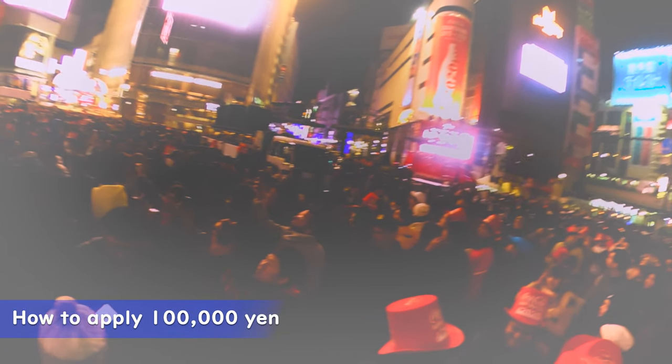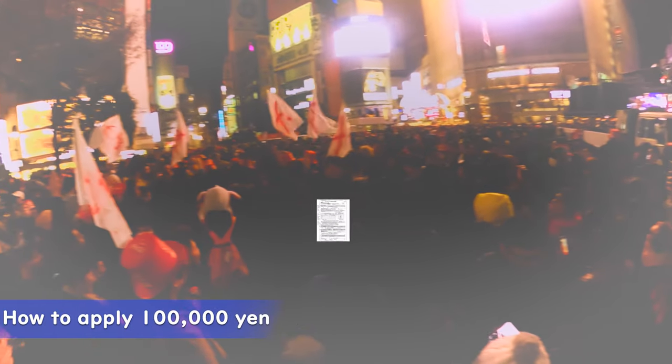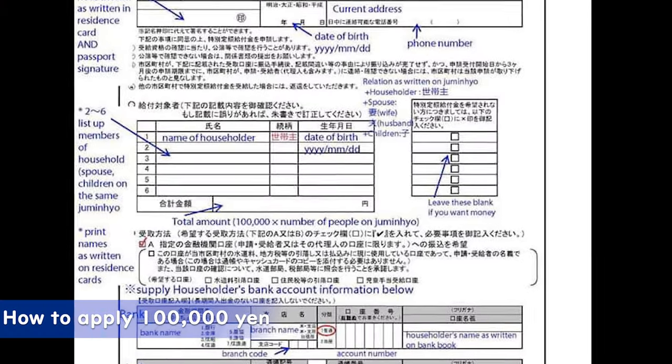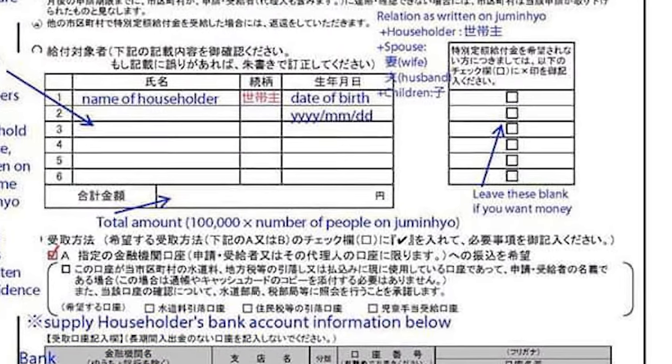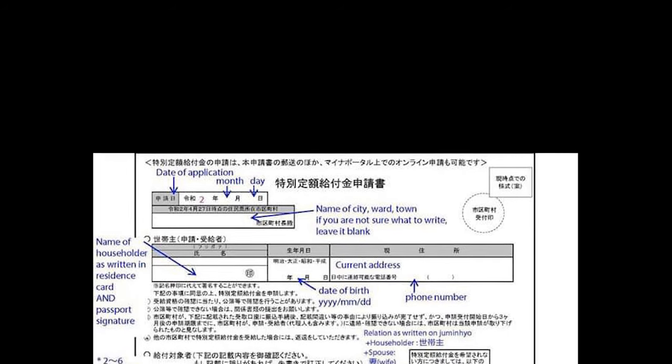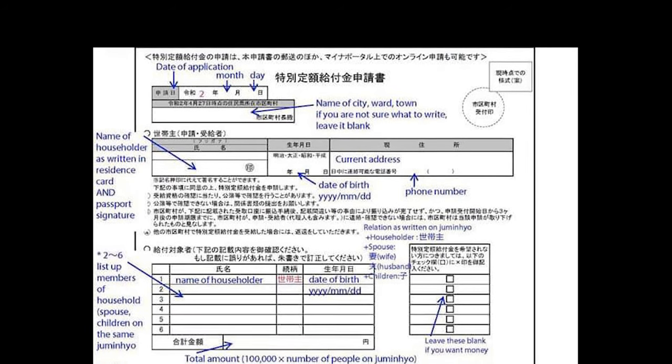If you are a legal resident of Japan, meaning you're either a citizen or a holder of a residence card, you are entitled to receive the payment. Benefits are available to all persons recorded in the basic resident register as of April 27, including foreigners living in Japan.